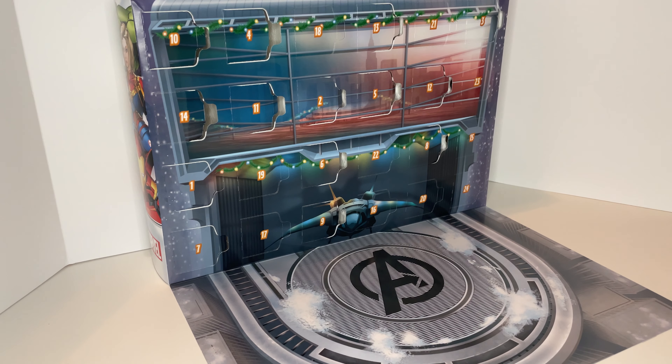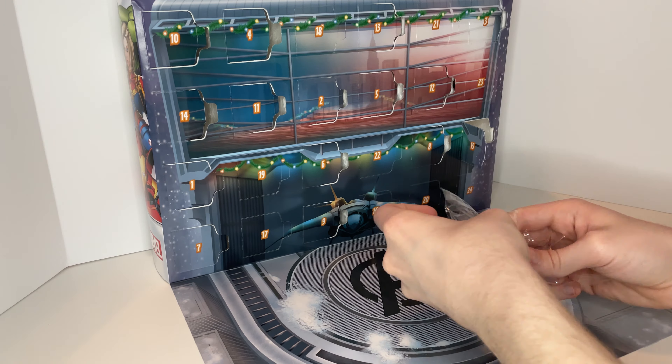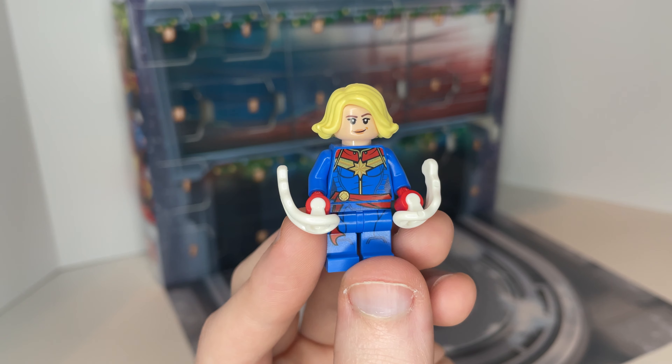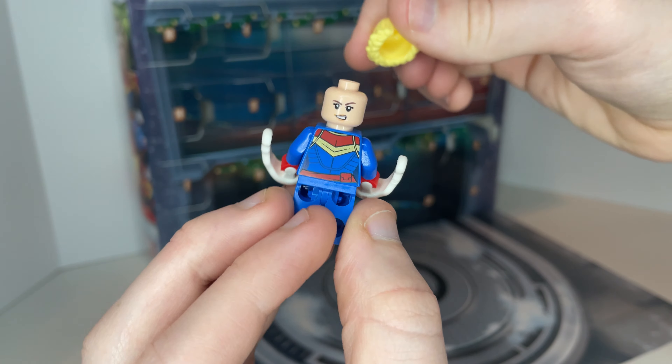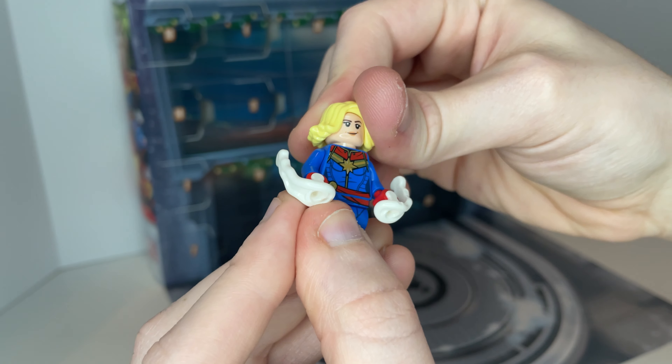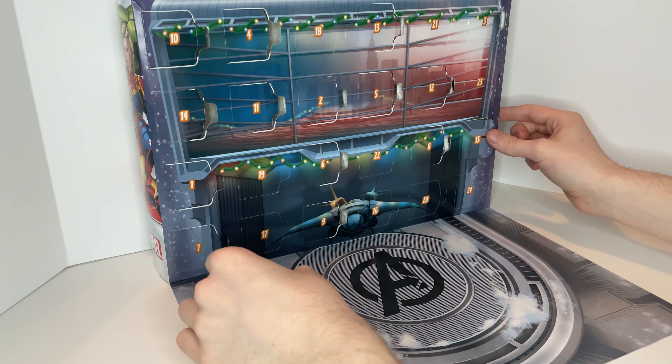Next we're going to look at the final week of the LEGO Avengers 2021 advent calendar. Right off the bat we have Ms. Marvel — she's got two snowballs in her hand that you can pinch the sides of and it launches them from her hand. She's got a double-sided face print: one's a smiling face and one's got a little grimace.